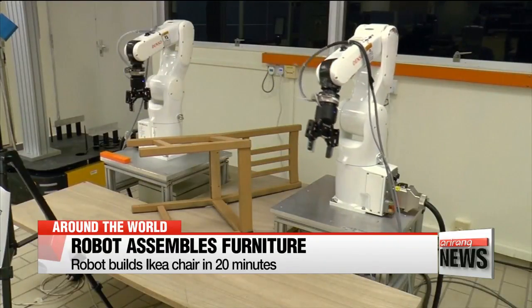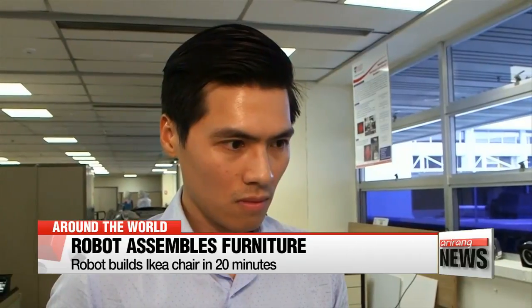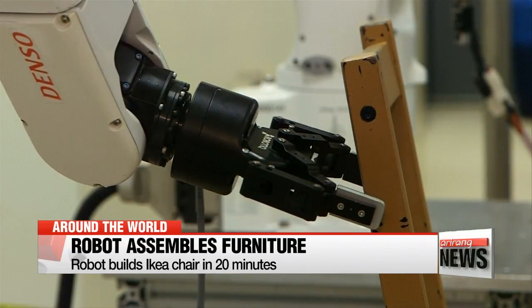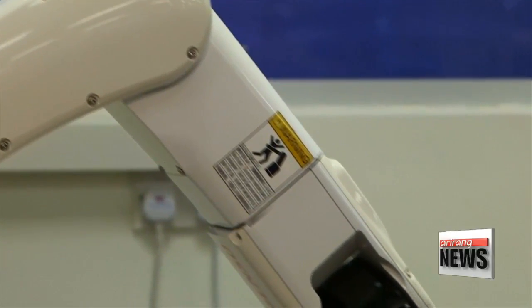In the future, scientists hope the system can put together any piece of flat-pack furniture simply by studying its instructions. They also hope to expand the technology to the automotive industry.